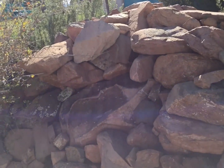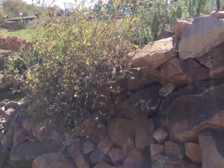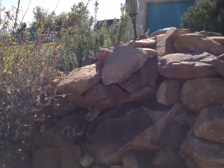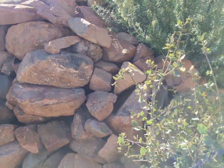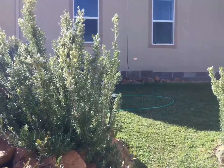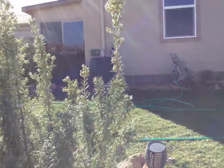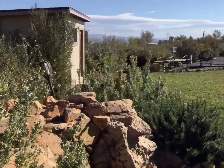All those rocks for the waterfall came off our land. Ken lifted and carried and placed all of them, and rolled the ones that were too heavy. I'll come out to the front side of the waterfall — I don't have the waterfall actually going at the moment — and then the pond.